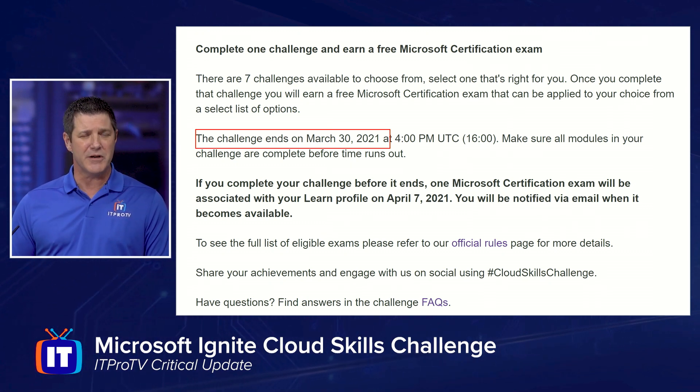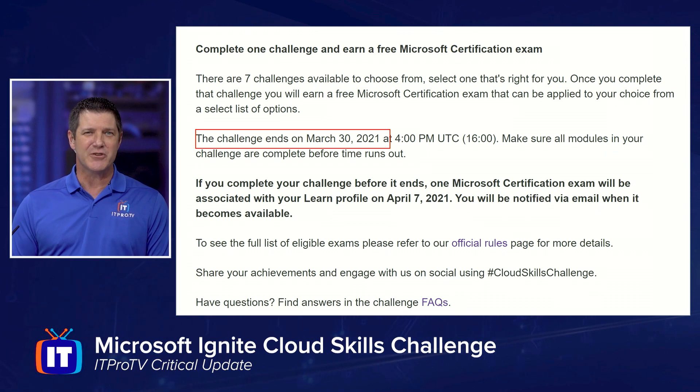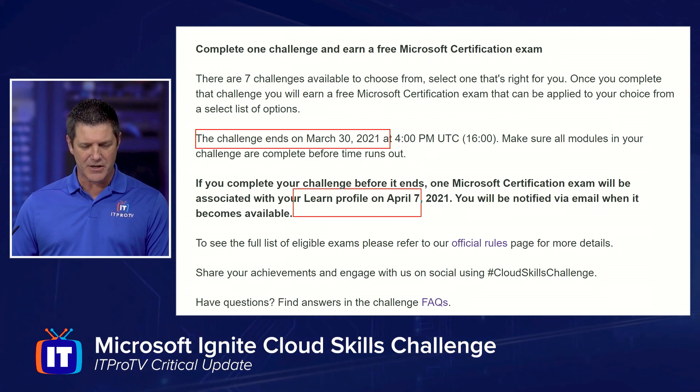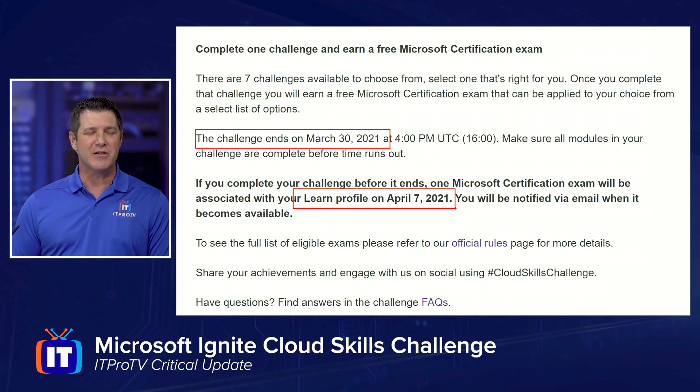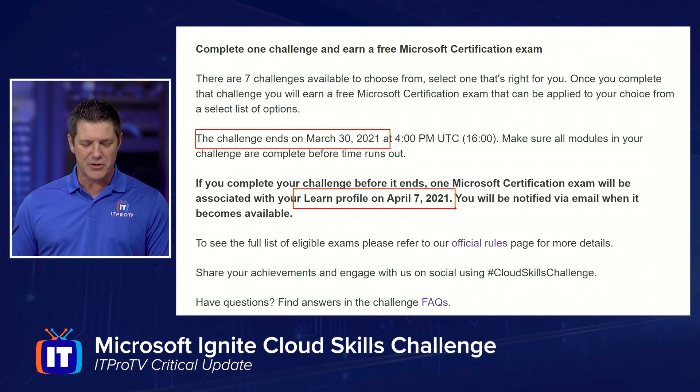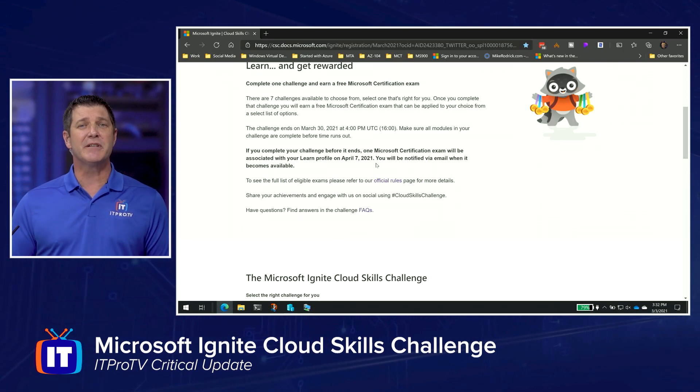You can do one or more — as many as you want — but you're only going to get one voucher. So doing more than one challenge will definitely increase your skill set, but won't get you any additional vouchers. Once you complete a challenge, around April they'll send you information about obtaining your voucher. By April 7th, you'll get that voucher, and then you can simply go take that exam.